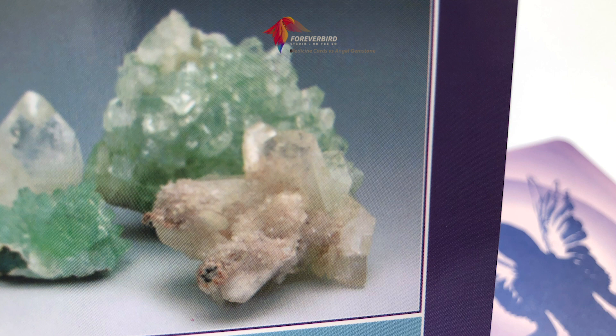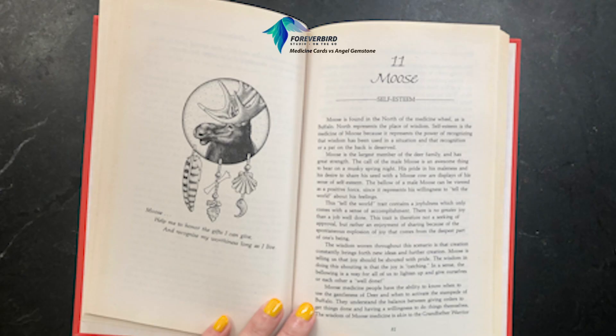The photograph can help you identify or tune in with the imagery. The Medicine Cards come with quite a meaty book — this example here is Moose, number 11, about self-esteem. There's a little saying, a graphic that matches the card, and quite a nice description.